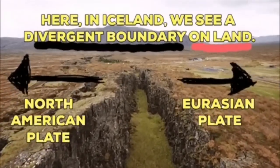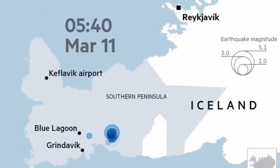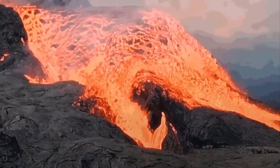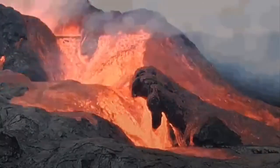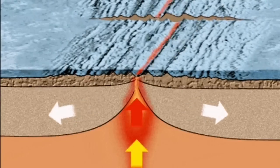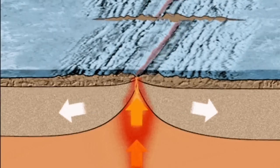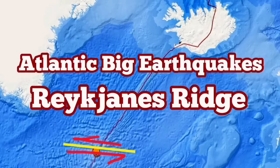On land, we have seen earthquakes like what occurred at Fagradalsfjall in 2021, followed by eruption. We can conclude that these earthquakes in the Reykjanes Ridge could also produce similar underwater eruptions. The situation is really interesting — we are lucky to observe on land in Iceland what is also happening at the bottom of the ocean.